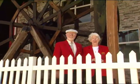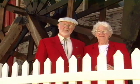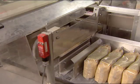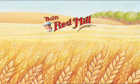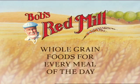Hi, I'm Bob Moore. And I'm Charlie Moore. We'd like to welcome you to Bob's Red Mill. We'd like to share a bit about how Bob's Red Mill became what we are today, and how our recipe for success continues to be inspired by our conviction that whole grains help people stay a whole lot healthier.